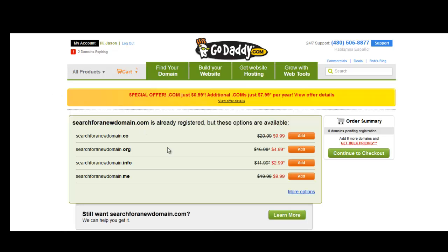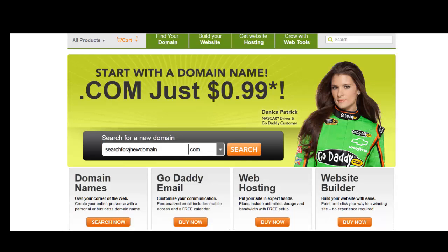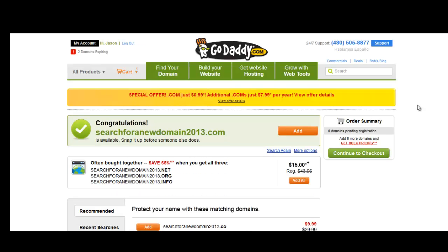Let's hit the back button and search for a new domain. We'll use '2013' as the year — this is just for example purposes — and we'll see if it's available. Congratulations, the domain 2013.com is available. It's also letting us know that the .net, .org, and .info are available as well. For 15 bucks, we can add all those and secure this domain name with the top four extensions.